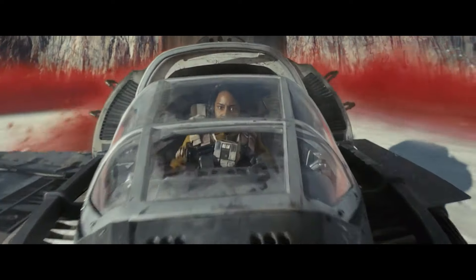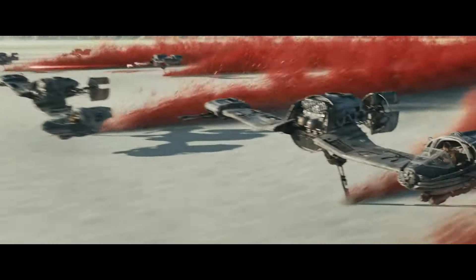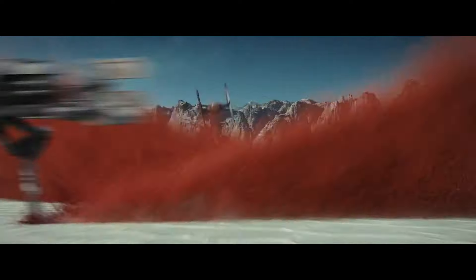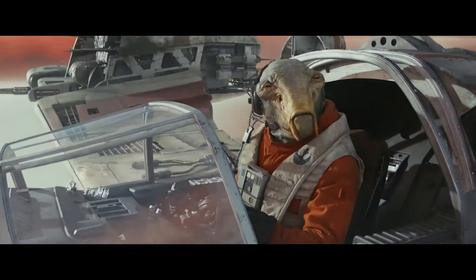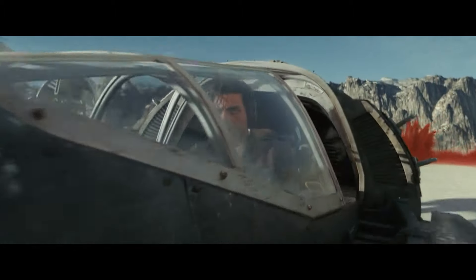Judging by Rian Johnson's ship designs, he's all about form rather than function. I'm sure it looks cool on screen, but does it really make sense? The ski speeder is a death trap. It's arranged like a B-wing for no reason, meaning the cockpit is offset. It lacks heavy weapons, and it also has no armor, let alone shields.